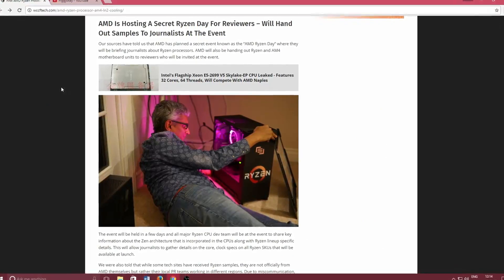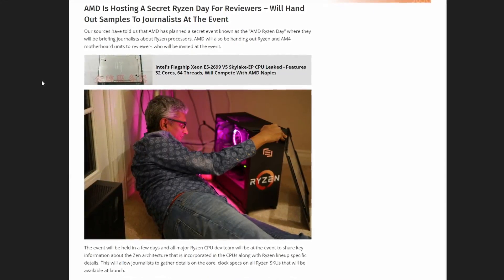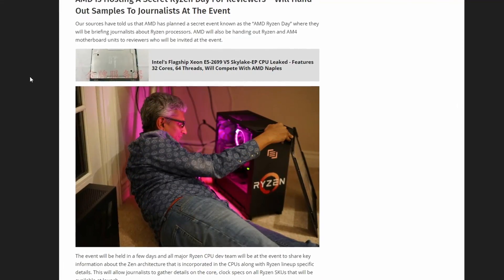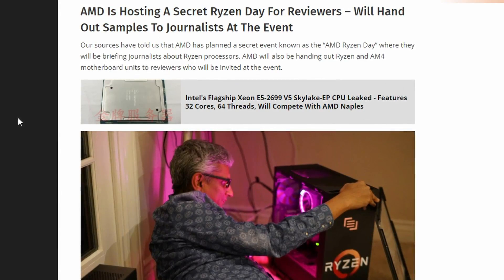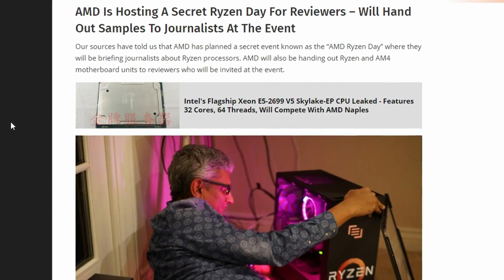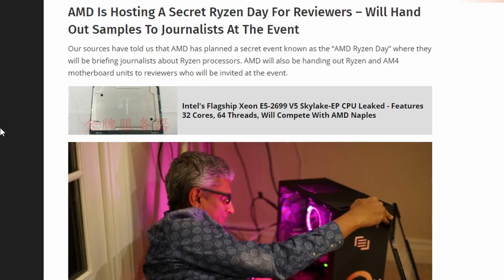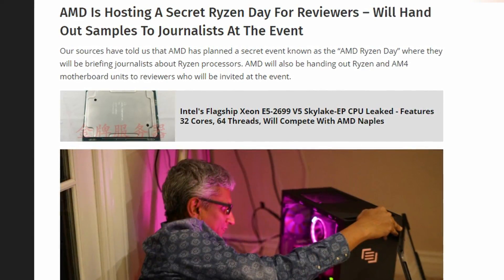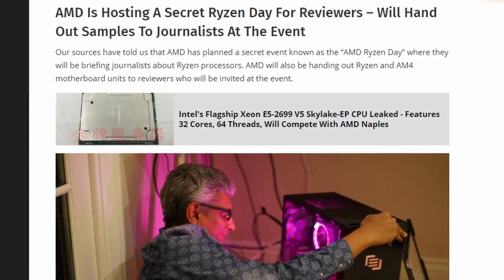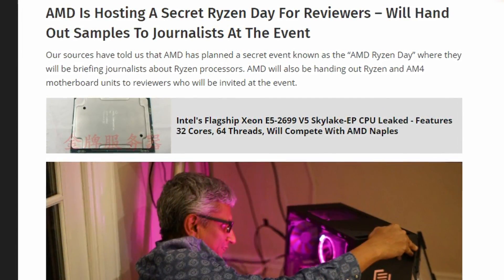As said in my previous video, AMD are handing out review samples to journalists and the press, so you may expect big YouTubers like JayzTwoCents to get their hands on one of the early Ryzen processors at the AMD Ryzen day, where journalists will come and be given motherboards and a CPU to test the Ryzen CPUs out on — so that should be pretty interesting.